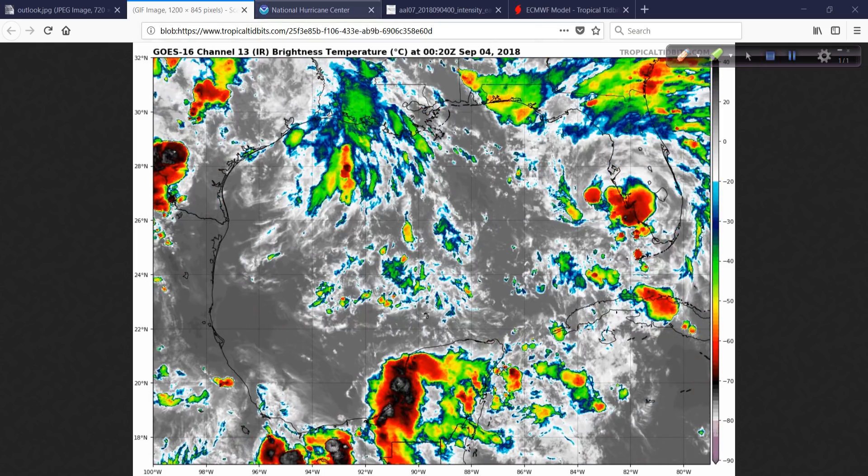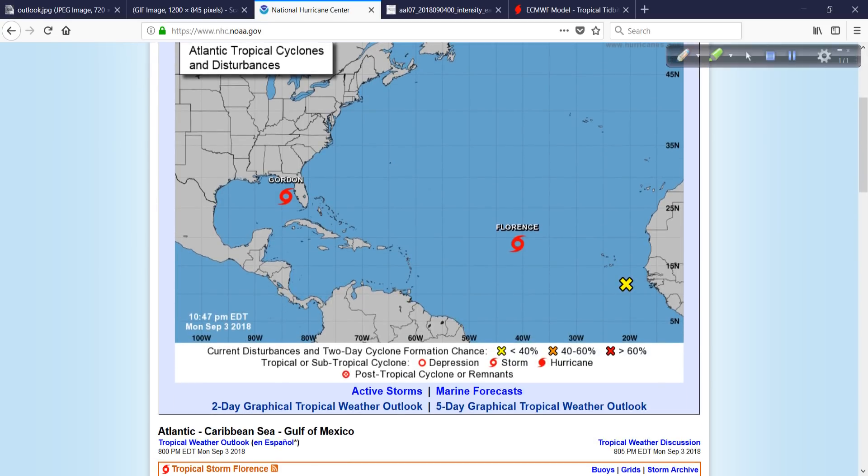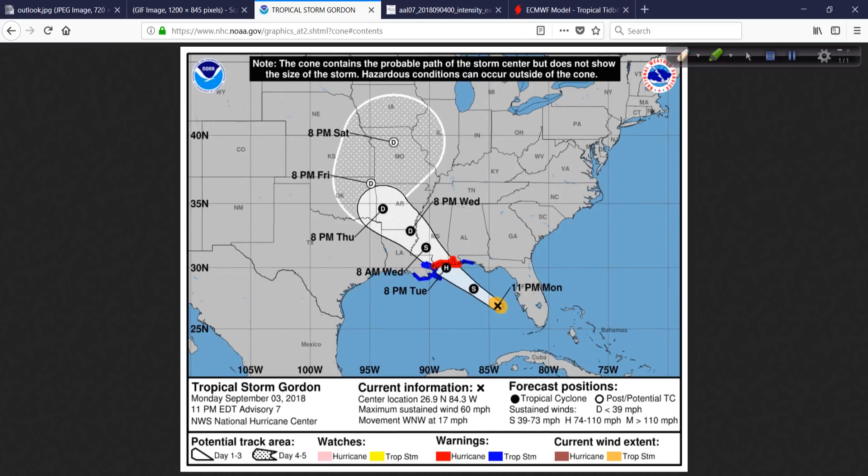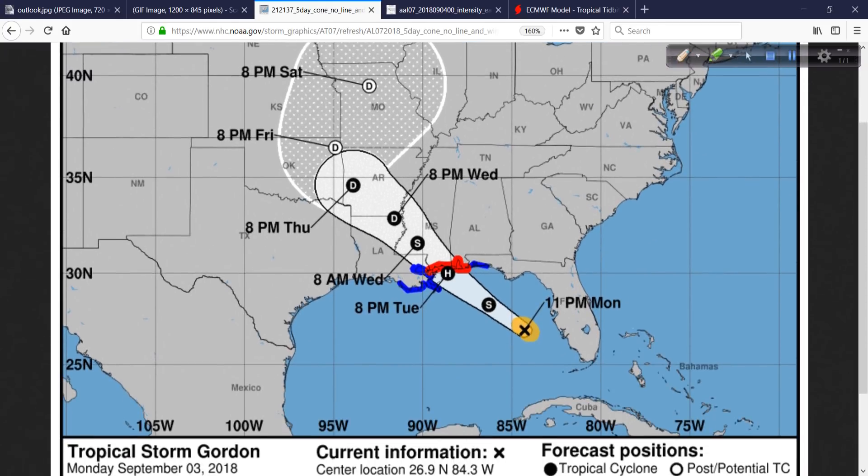Looking at the latest information from the National Hurricane Center — there is Gordon. This is the track map, and you can see they're forecasting it to make landfall right along the central Mississippi coast, which is where I am in Gulfport. I am right here in Gulfport, Mississippi, so it's headed right for where I'll be setting up. I have a nice high-end weather station with a professional anemometer. I'll set that up at the Gulfport Small Craft Harbor, about 35 feet above the ground — a good observation site.